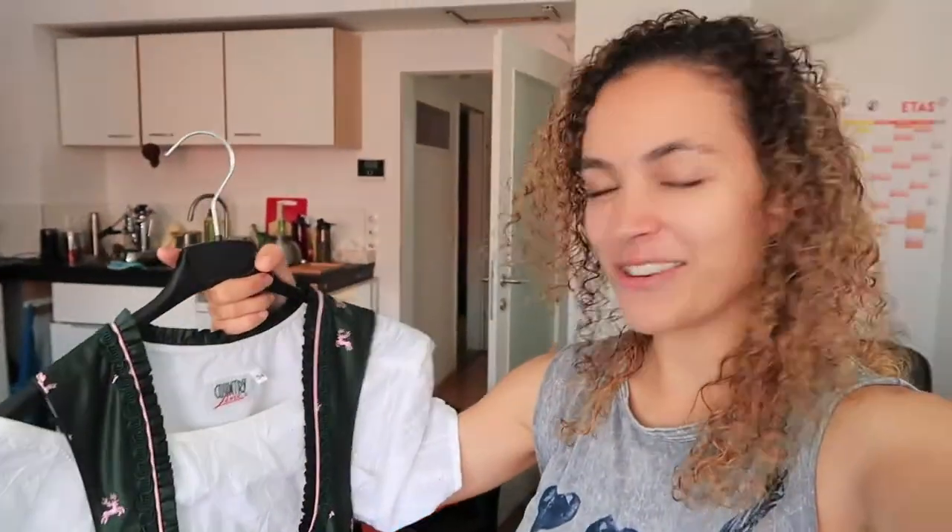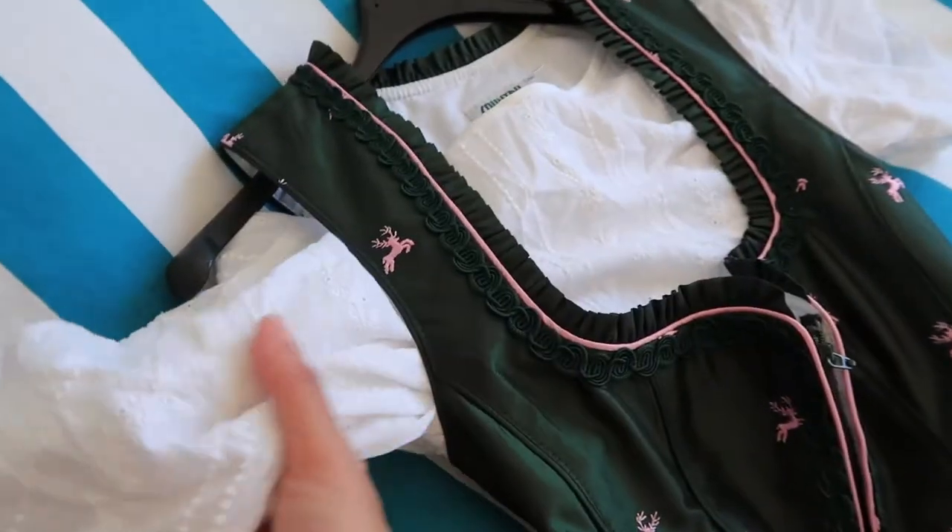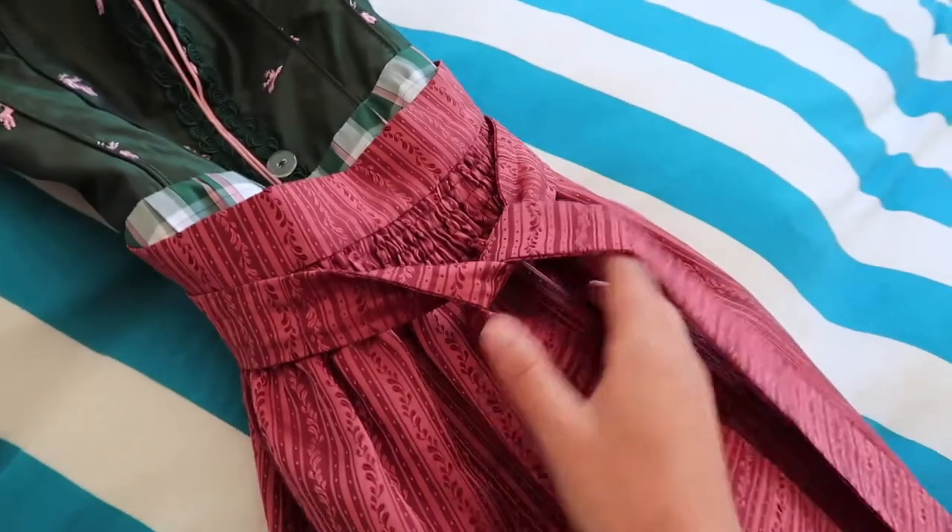I've never actually worn one before. This is like the dress, the blouse, and then the apron.